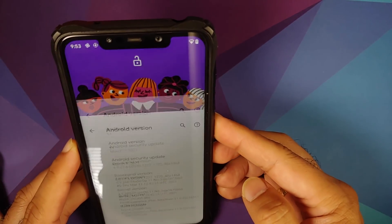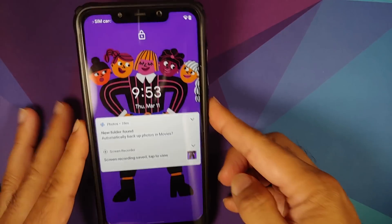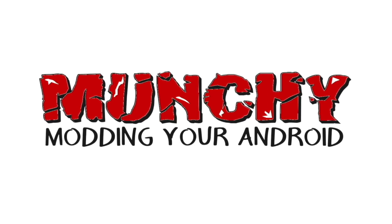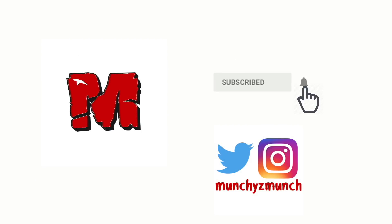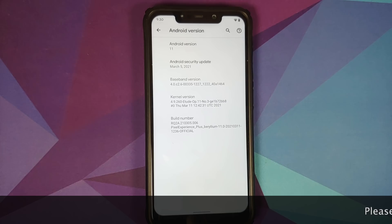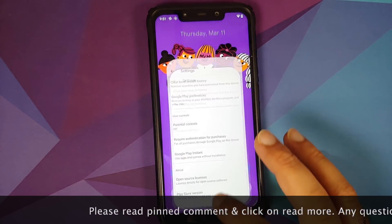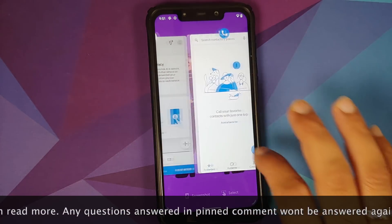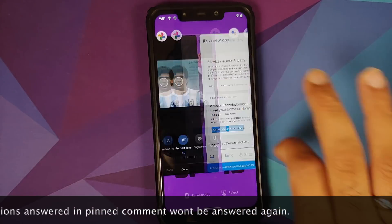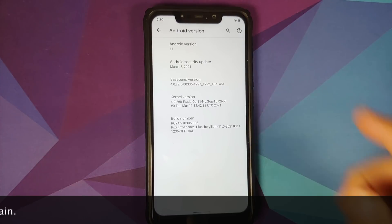First look at the official stable Pixel Experience Plus Edition ROM based on Android 11 running on the Xiaomi Poco F1. Finally, we have the Pixel Experience Plus Edition ROM based on Android 11 available and running on the Xiaomi Poco F1. Do note this is the official stable build.